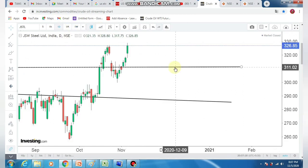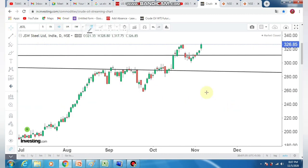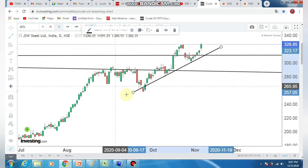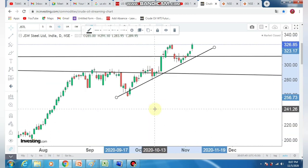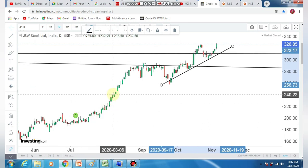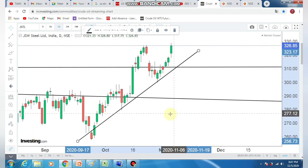Look at this — it looks like a U shape, one cup with handle formation. Maybe you can do a great deal with it. You can expect a positive upside. The trend is healthy. If you look at the retracement, you can see the stuff and the price rejection will be very significant.